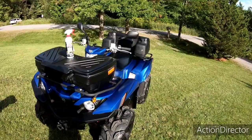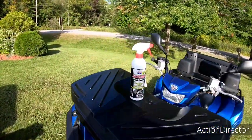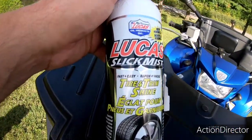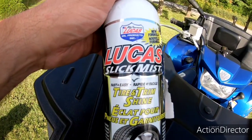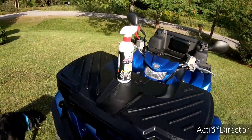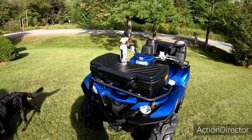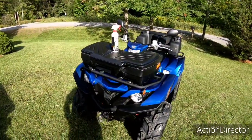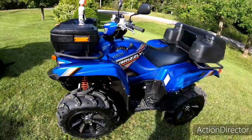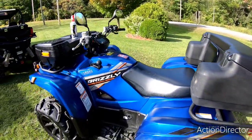People ask me when we go for rides how I keep it so clean. This is the stuff right here — Lucas Slick Mist tire and trim shine. You can get it at the local automotive store for about 11 dollars. It's cheap, goes a long way, you don't need to use a lot of it, and it shines her up really nice.